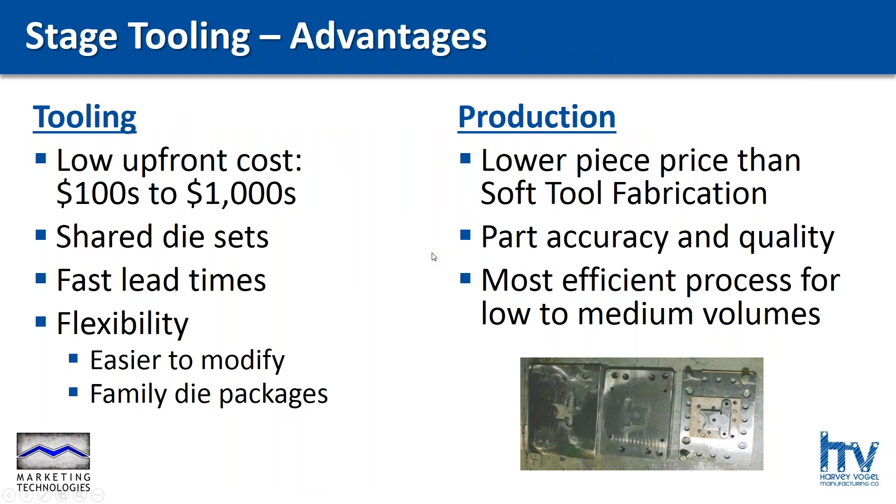The advantage of stage tooling over a progressive die, or for that matter any type of standard tooling, is that standard stage tools built like a progressive die carry a lot of cost — because remember, I was talking about the die sets, guides, bushings, and bearings needed to keep that die properly aligned. What we've done to reduce upfront cost is put those die sets right in our punch presses. So all we have to build are the components — like you see in the bottom right-hand corner of the screen: a punch, a die, and a stripper. We can bolt those into the punch press, and they will effectively do what would have normally taken a very beefy, expensive tool to produce your flat part.